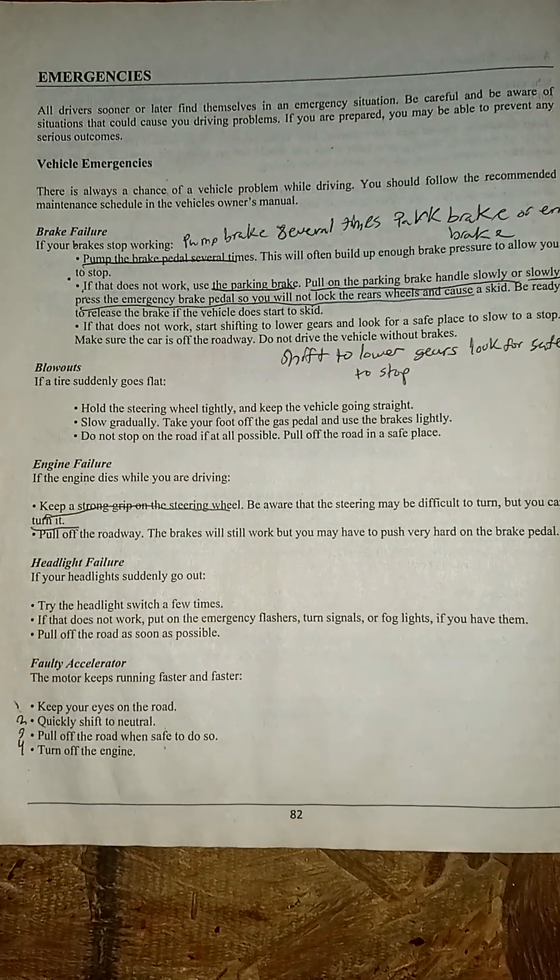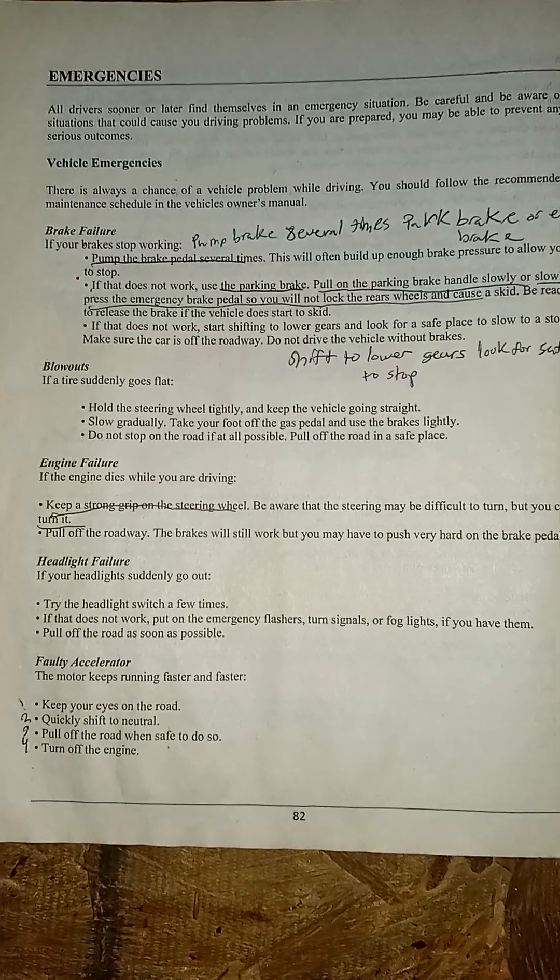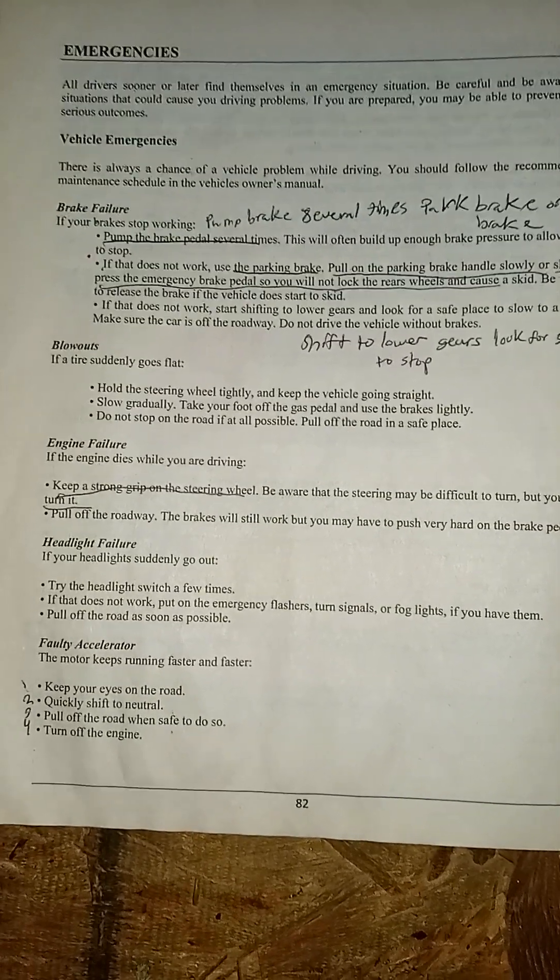Faulty accelerator: if the motor keeps running faster and faster, keep your eyes on the road. Quickly shift to neutral, pull off the road when safe to do so, and turn off the engine.